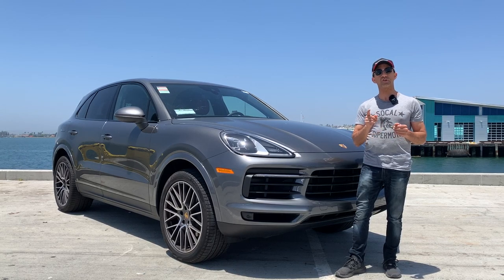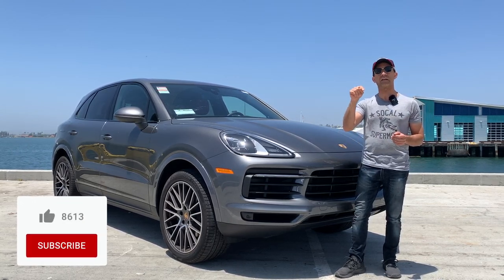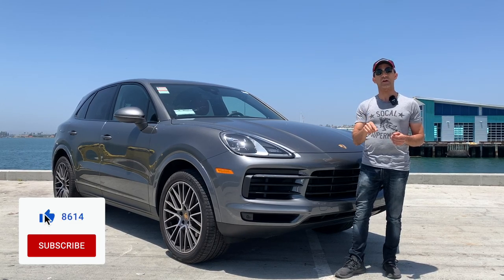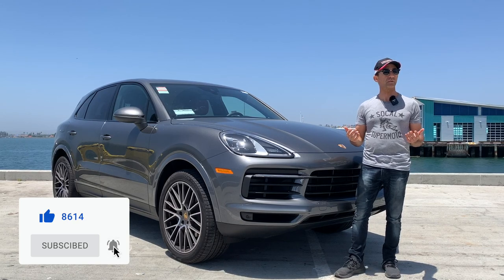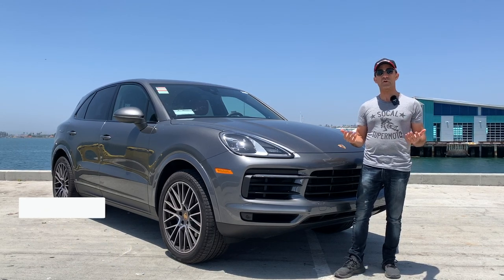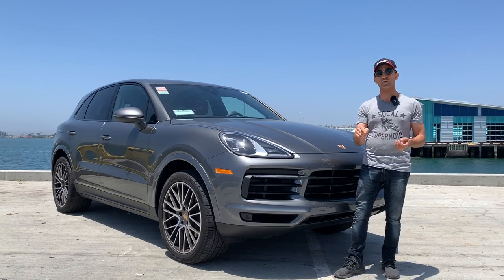If this is your first time checking out my YouTube channel, please make sure to hit that like button and also subscribe. If you take a look at my channel, I have a lot of reviews for motorcycles, but I'm going to be doing reviews for cars very, very soon, starting with this Cayenne. So if you like what you see, please make sure to subscribe.